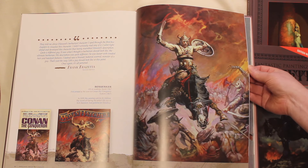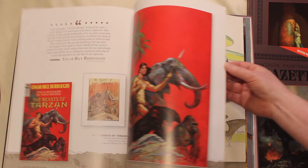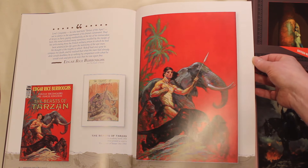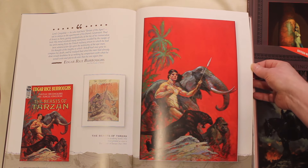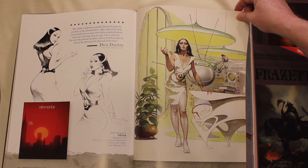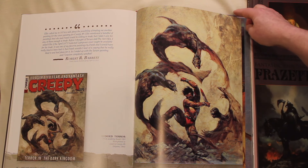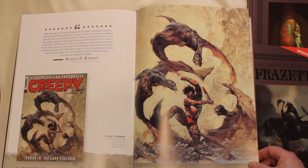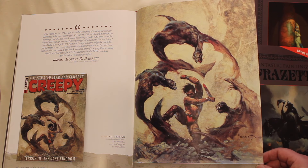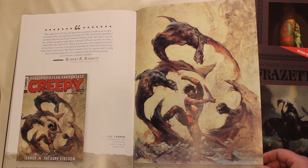The Berserker — that original sold for a million dollars while Frank was still living. Very early piece; this is gouache, not oil. Another rare piece. This one too — this first ran on the cover of Creepy Magazine, but there was never an official poster or print of this. So this is very rare, particularly at this size without any type on it.